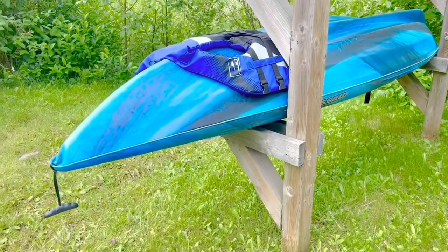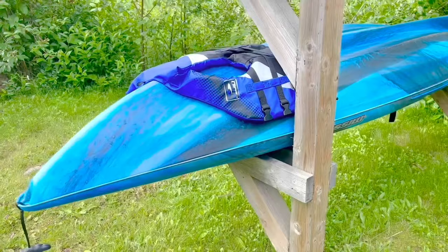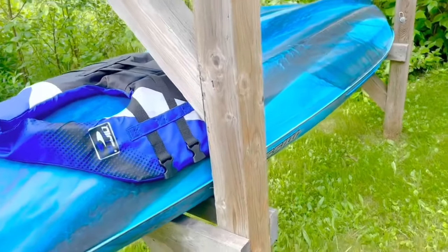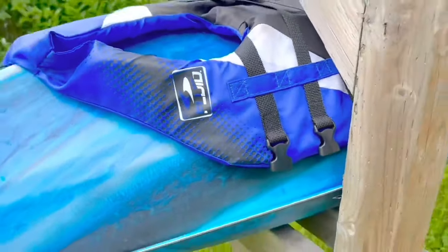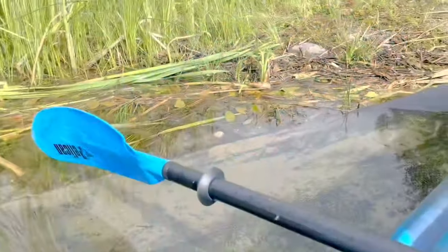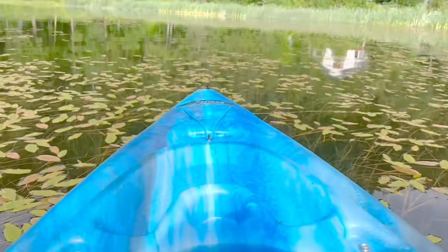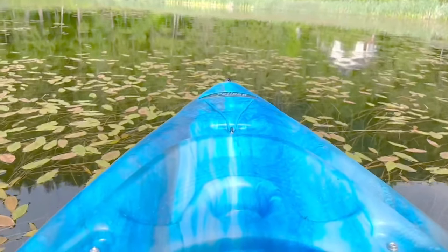Hello and welcome to Tiny Treasures. Today I'm going to go for a peaceful ride on this blue kayak. And of course I'm going to wear a life jacket. I have my paddle and I'm ready to go. Today we're going to look for fish, turtles, and maybe even frogs.